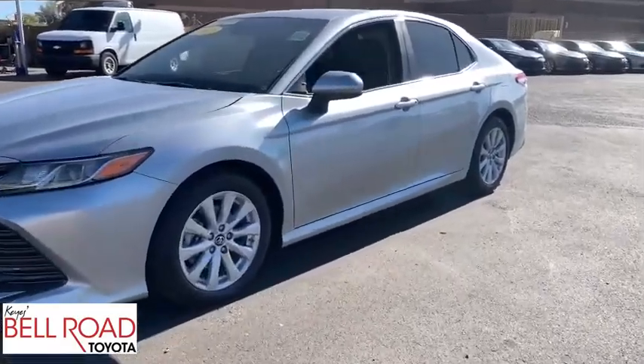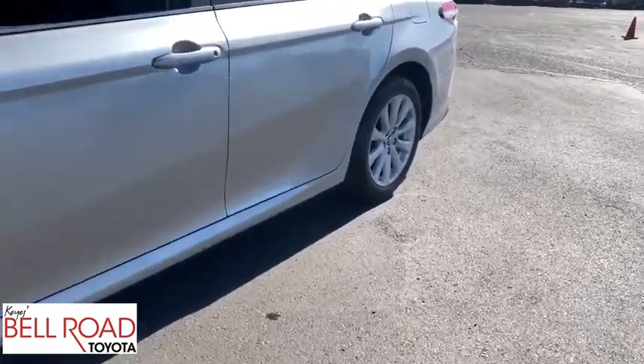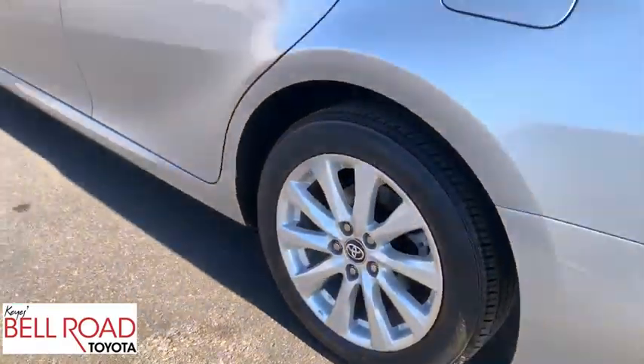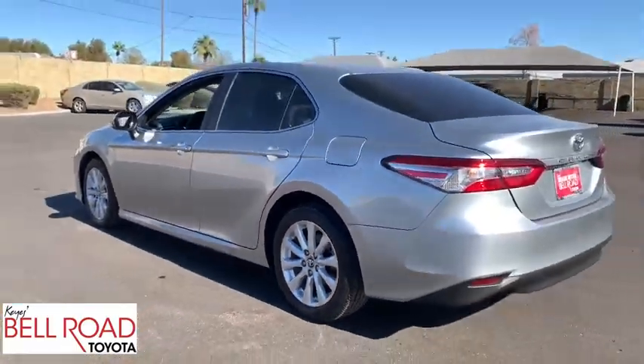Looking for the right vehicle? Check out the 2018 Toyota Camry. The Toyota Camry is an affordable, mid-sized car — reliable and a great, comfortable commuter car.